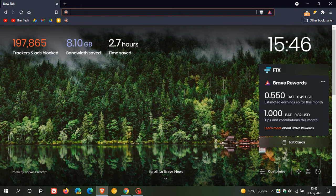Hi, Brent Tech here, where Tech is Made Simple. The release channel, the stable version of the Brave web browser, has been updated to version 1.29.